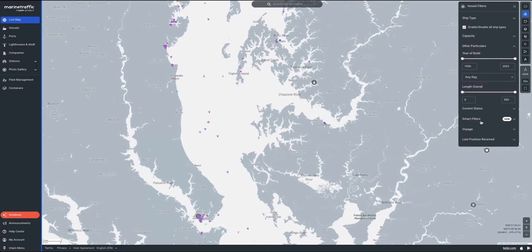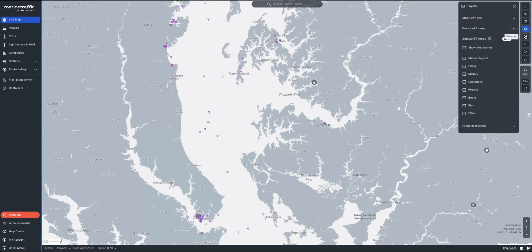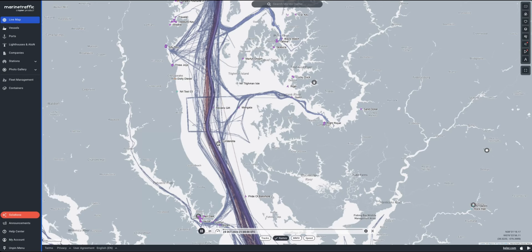Here you will find your favorite filters such as MyFleet, Weather, Density maps and more, as well as some of the most popular features like the Player and Voyage Planner.